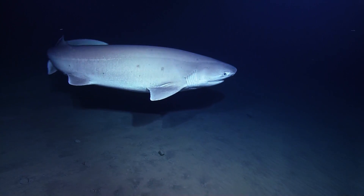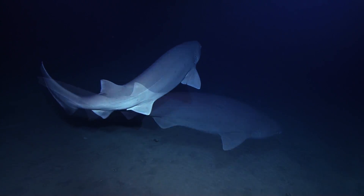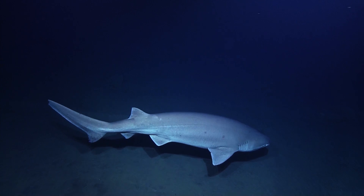We're going to need a bigger boat. Just hear the Jaws theme in the background. That's awesome. That's beautiful.